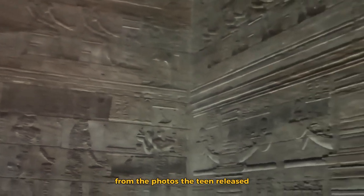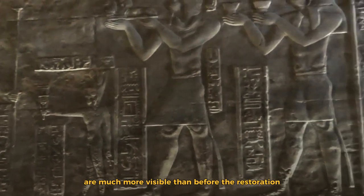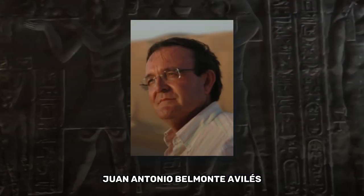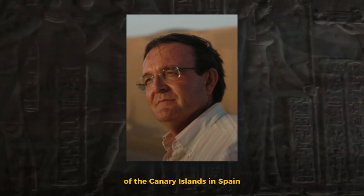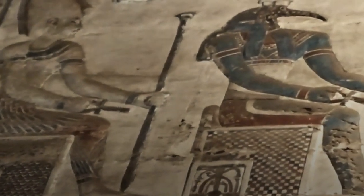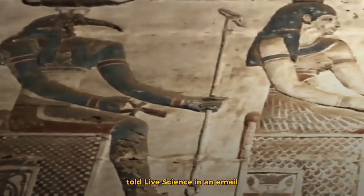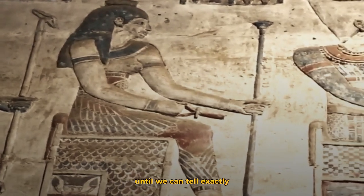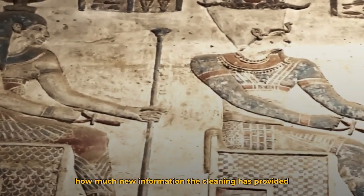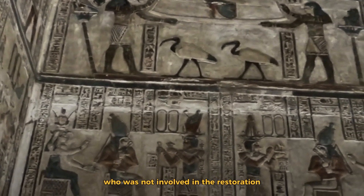From the photos the team released, it is clear that the images are much more visible than before the restoration. Juan Antonio Belmonte-Avilés, an astronomer at the Institute of Astrophysics of the Canary Islands in Spain, who has conducted extensive research on astronomy in ancient Egypt, told Live Science in an email that we will have to wait until more is published until we can tell exactly how much new information the cleaning has provided. Belmonte-Avilés was not involved in the restoration.